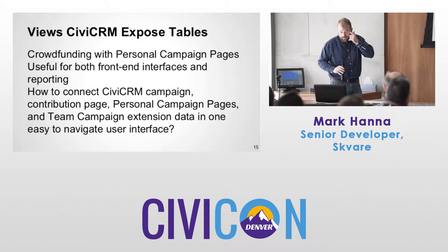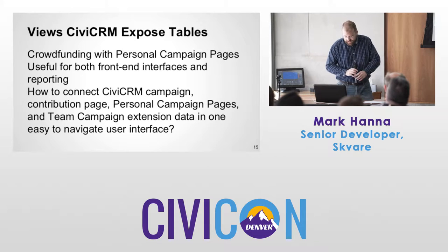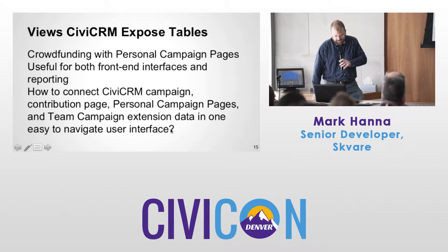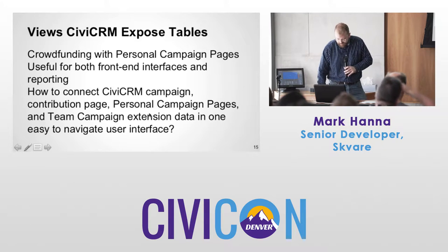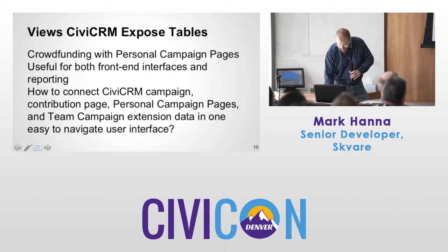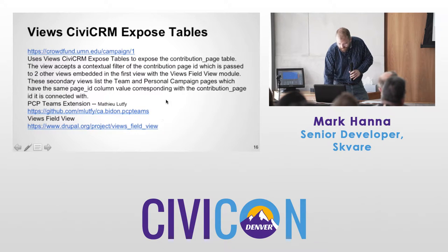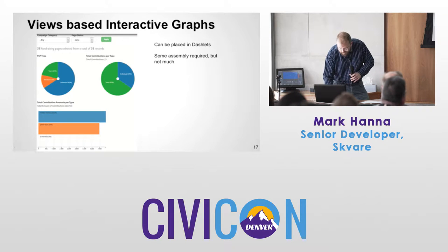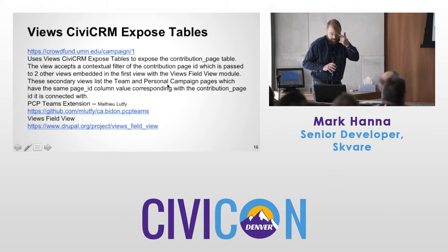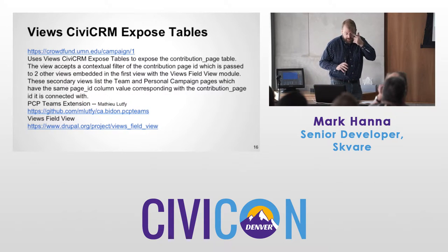For this example, we needed to connect the campaign contribution page, personal campaign pages, and team campaign extension data in one easy-to-use, easy-to-navigate user interface. We did this for the University of Minnesota — it's live and very successful.